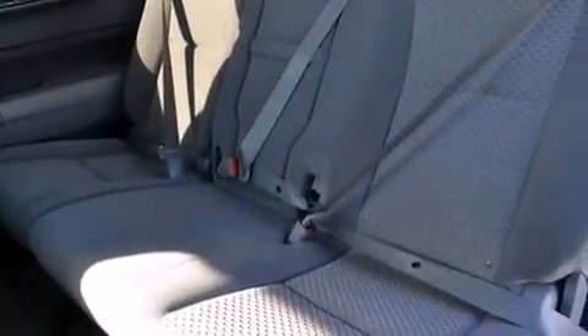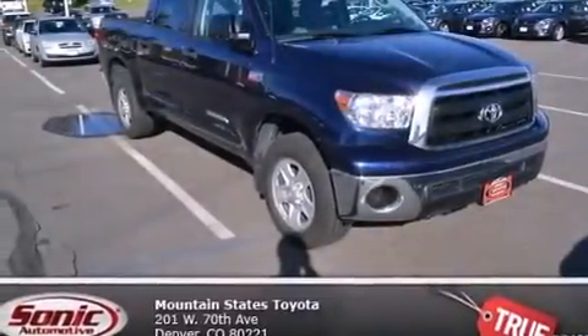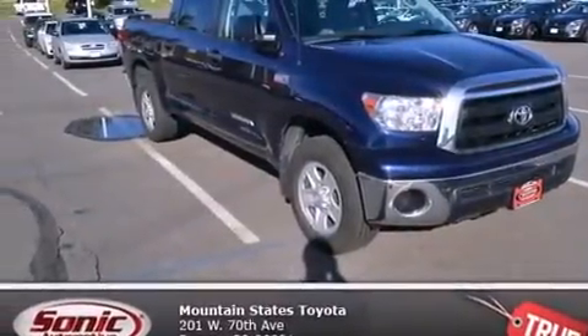A traction control system, four-wheel disc brakes with an anti-lock braking system, keyless entry, and this vehicle has fewer than 49,000 miles on the odometer.